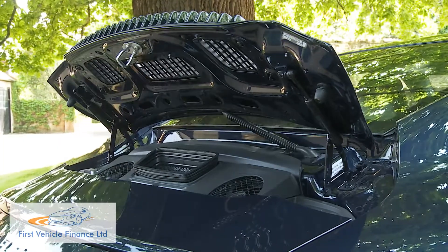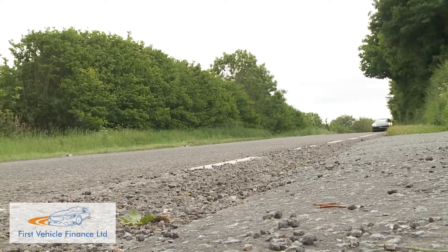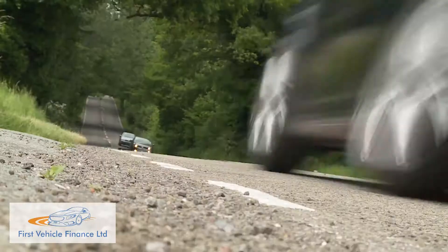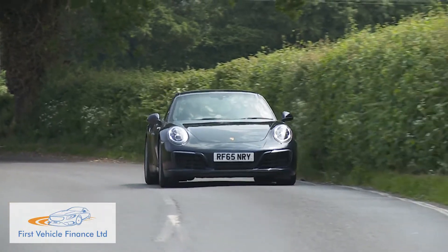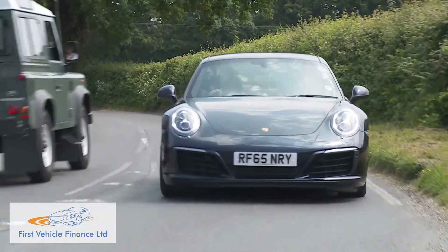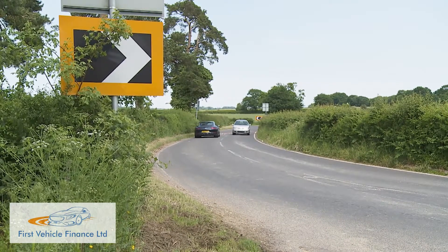The engine has always dominated the 911 driving experience and that's just as true with this turbocharged Carrera. The 3.0-litre flat-six might sound a touch more muted than the previous normally aspirated unit, but you still get a delightful howl from the boxer motor and significantly more pulling power. With so much low and mid-rev torque from this turbo, you can drive it as lazily as you like. Press harder, though, and this Porsche's brilliant handling is matched by almost staggering speed.